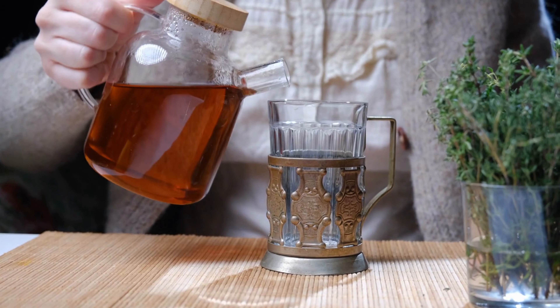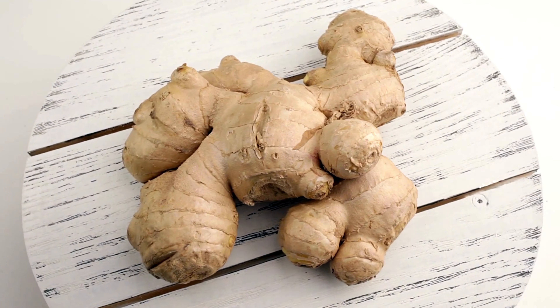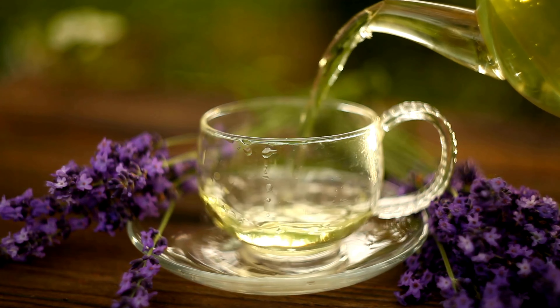Number 1: Green Tea Elixir. Finally, our first drink is a green tea elixir, renowned for its fat-burning properties. Here's what you'll need: organic green tea, ginger, lemon peel, and ginkgo leaf. Start your day with this metabolism-boosting elixir to kickstart your fat-burning journey.